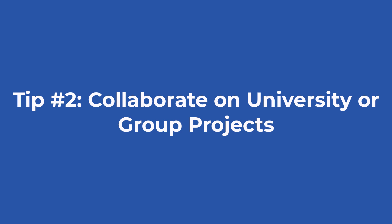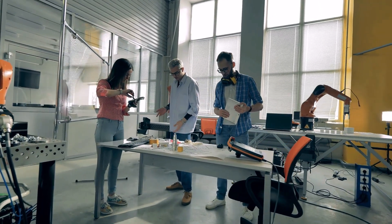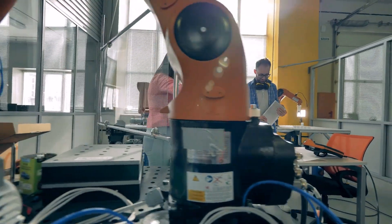Tip number two: Collaborate on university or group projects. If you are a student, you could find a team of students with similar interests and start working on different projects throughout your studies — that may also be required by your university. If you are a recent graduate, look into the projects you have done during your studies and see if any are worthwhile to add to your design portfolio. A CV alone will not do justice to the effort you spent during your studies, so showcasing those projects is a great way to stand out amongst other graduates.